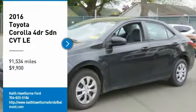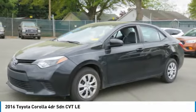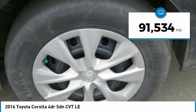Make a great choice today with the 2016 Corolla. The Corolla is still a great option for those who want dependability, comfort and value, and is priced below $10,000. This vehicle has less than 95,000 miles.